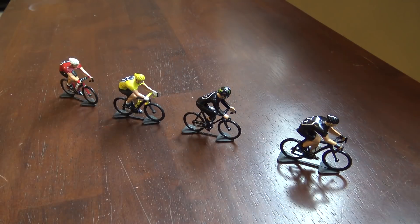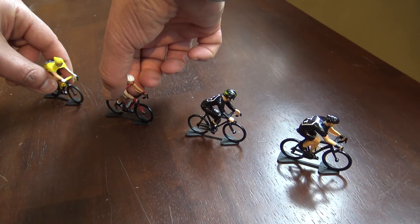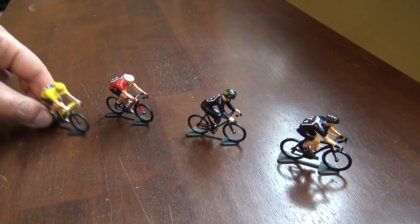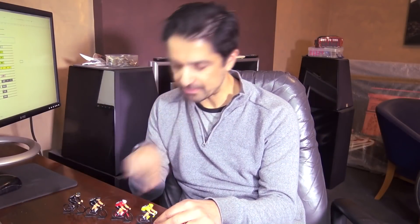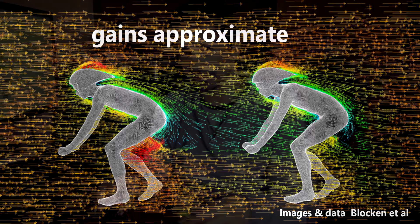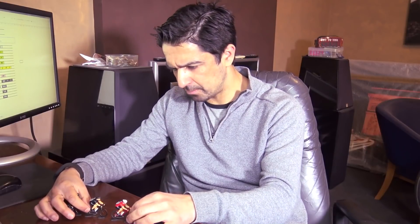Believe it or not, it's even affected by how many riders are following you. That has been a big revelation over the last 10 years — drafting is affected not just by you following behind another rider, but actually by you being followed by other riders. That's been studied in the wind tunnel, on the road, and in the lab. We can definitively say there is a definite effect of being followed by other riders. It's not a huge effect, but the distance at which they follow you is important.